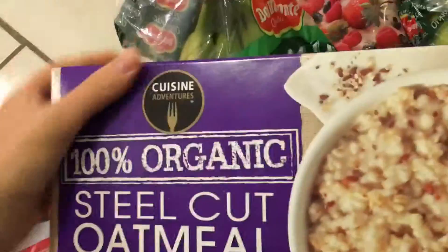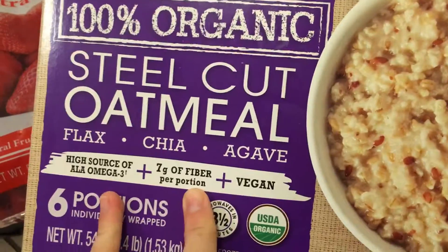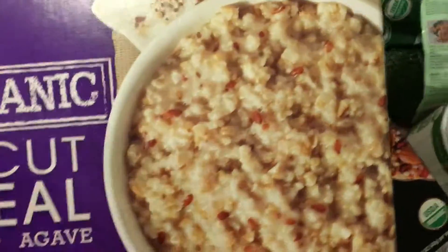My dad found this steel-cut oatmeal with flax chia seed. It's got seven grams of fiber plus a bunch of omega-3s and it's vegan, so these were also on sale so I got two of those.